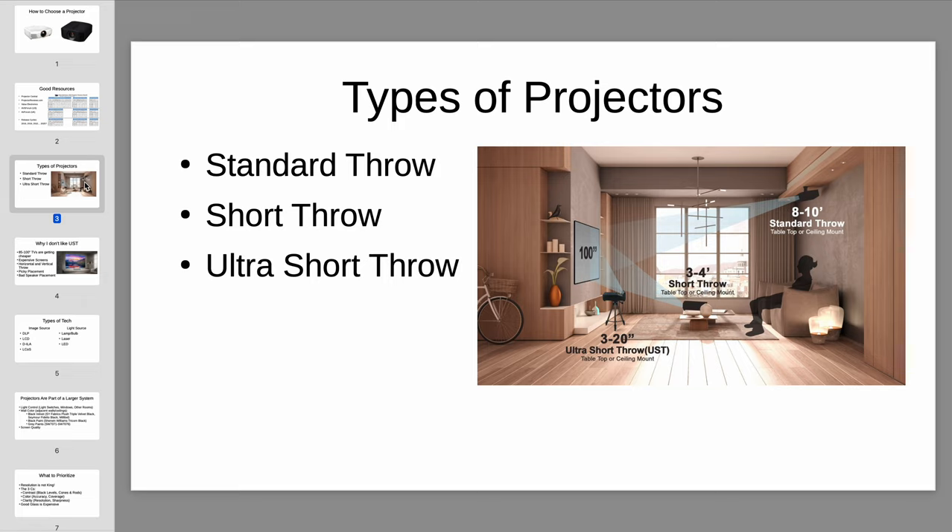This next section briefly reviews the three major categories of projector types for home use. The first is what we're all familiar with: standard throw projectors — what you think of in home theaters or movie theaters, where there's a projector in the back of the room casting a long throw image to a big screen at the front. Pretty self-explanatory.